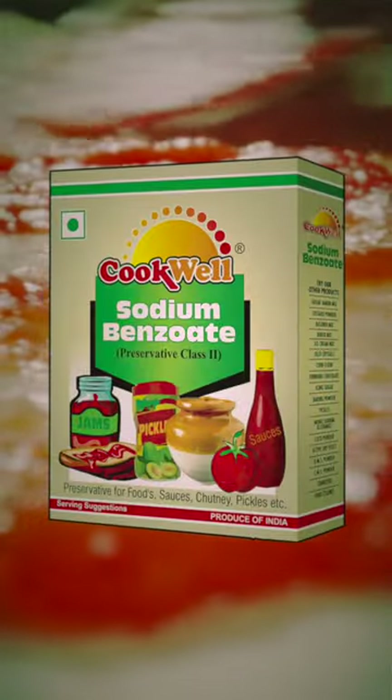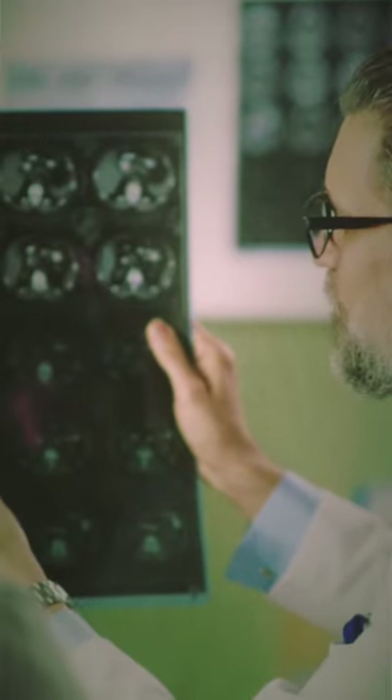One of the reasons some people call Domino's Pizza chemical crap is because of its ingredients. The pizza sauce, for example, contains sodium benzoate, a preservative that's linked to cancer and other health issues.